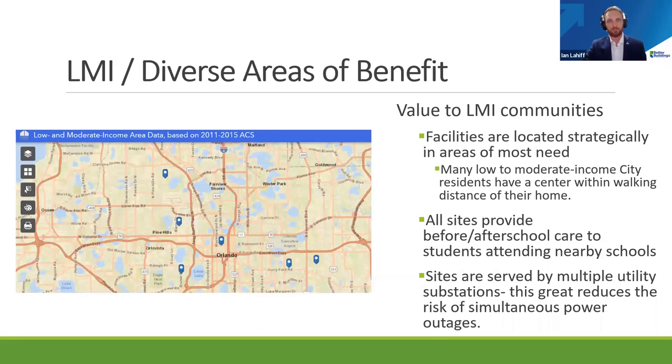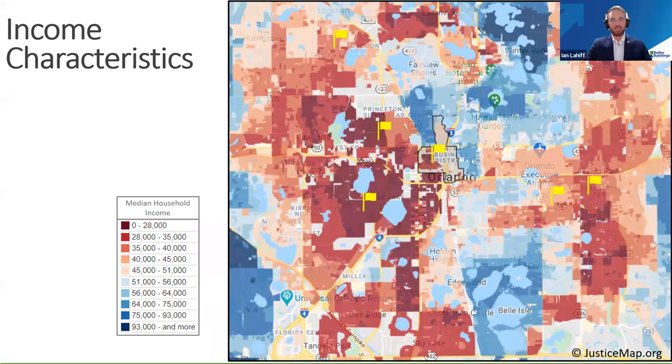Our team identified six neighborhoods across the city as ideal places to establish resilience hubs. We used mapping software from the HUD website and aligned these facilities with distinct low-to-moderate income communities. We also selected larger neighborhood centers with larger square footage, so they have more amenities and can accommodate more people safely. These six neighborhood centers were selected for geographic spread and diversity of electrical infrastructure — if a substation goes down, we won't lose all facilities because they're served by different substations across the city.